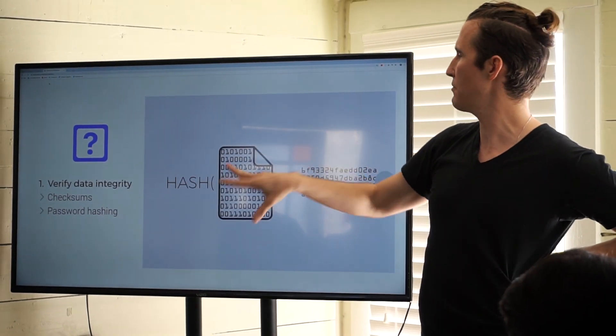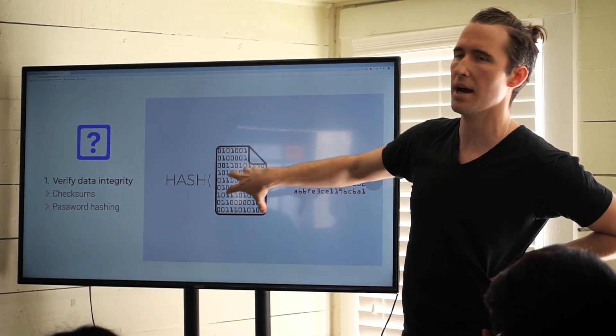It's a course that everybody who wants to be in this new economy should take, just because it's pretty much the foundation of what we're going to see in the future with blockchain.